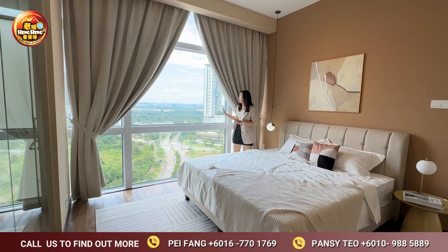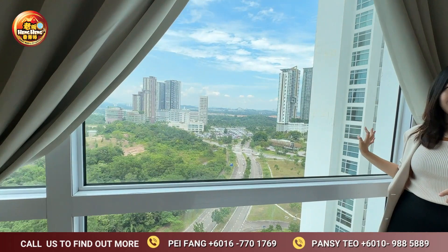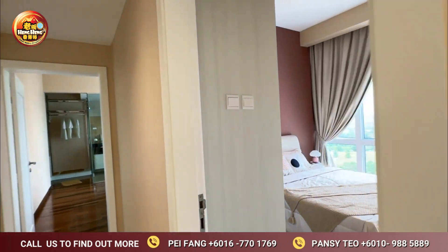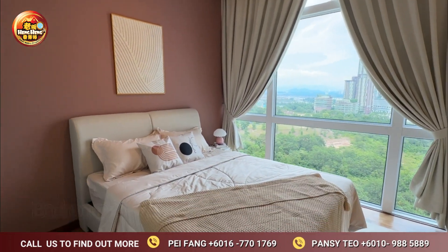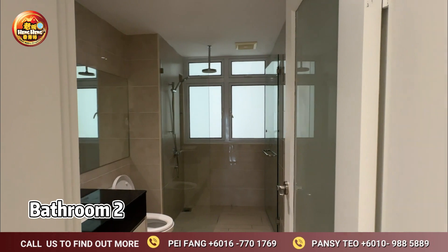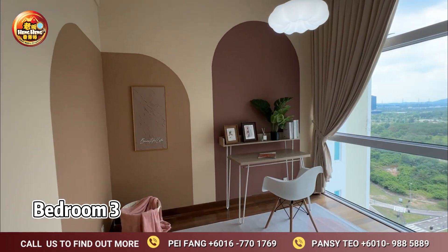This is the unblocked view that you'll see every time you wake up from your master bedroom.